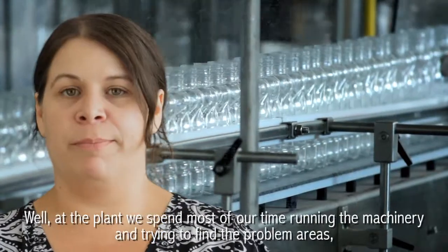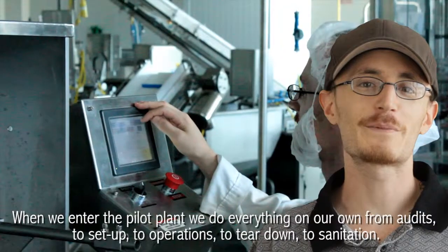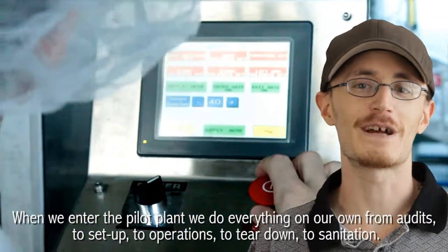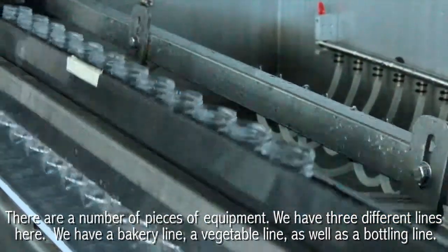At the plant we spend most of our time running the machinery and trying to find the problem areas, trying to run the most efficient line and best product we can. When we enter the pilot plant we do everything on our own from audits to setup to operations to teardown to sanitation. There are a number of pieces of equipment. We have three different lines here: a bakery line, a vegetable line, as well as a bottling line.